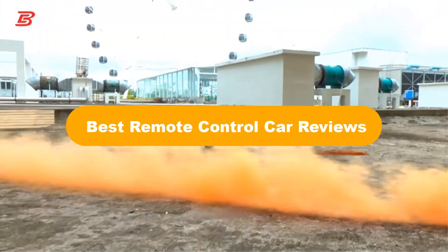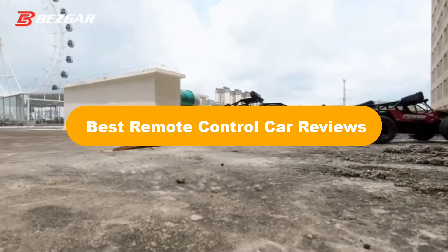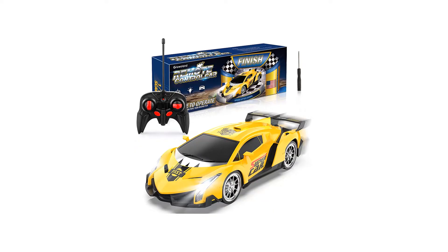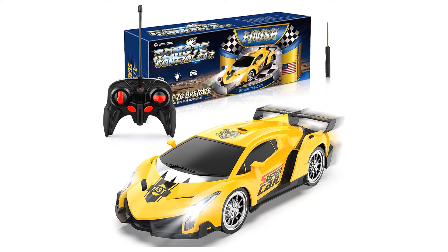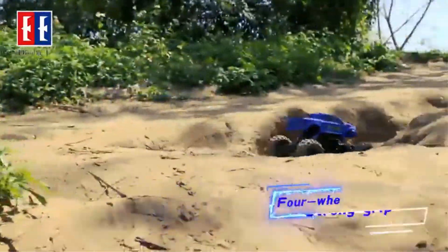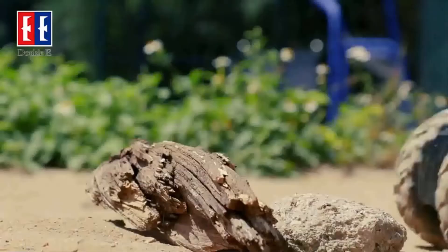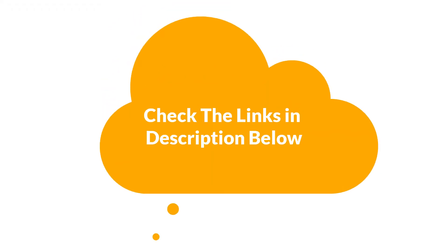Hello everyone. Today, we are going to cover 5 best remote control car reviews in the market, which are the best for you considering some unavoidable factors that you might miss out without watching this video. Here, we are going to give you an impartial review to help you find the best from plenty of irrelevant products. For more info and updated pricing of the products mentioned in the video, make sure to check the links in the description below.